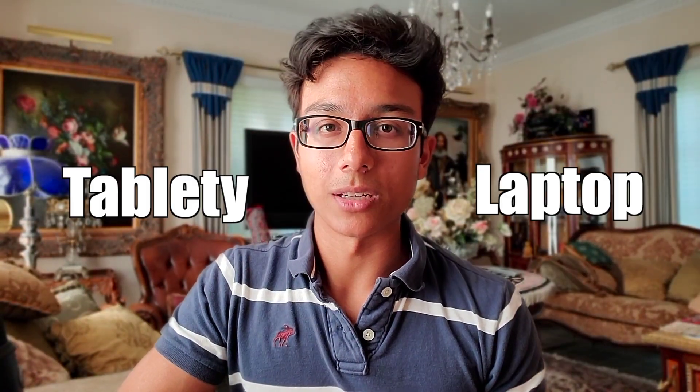Alright, this is a laptop that I truly respect. May I introduce to you the tablet-laptop, the Microsoft Surface Pro 7. Let's go over the raw stats.